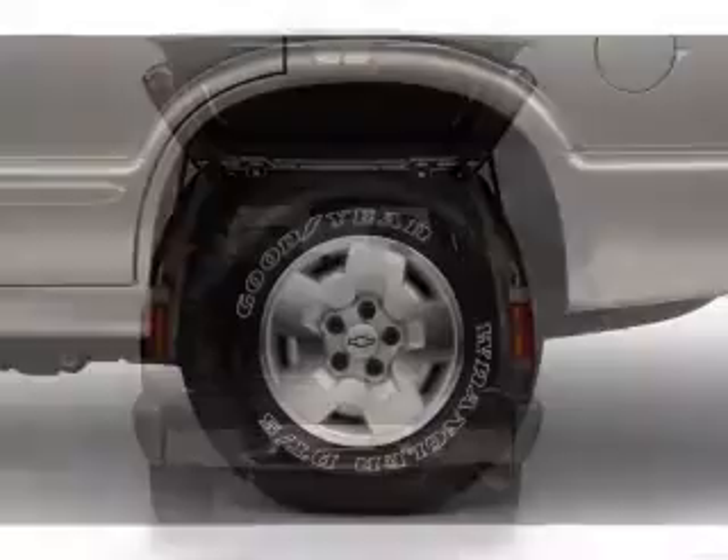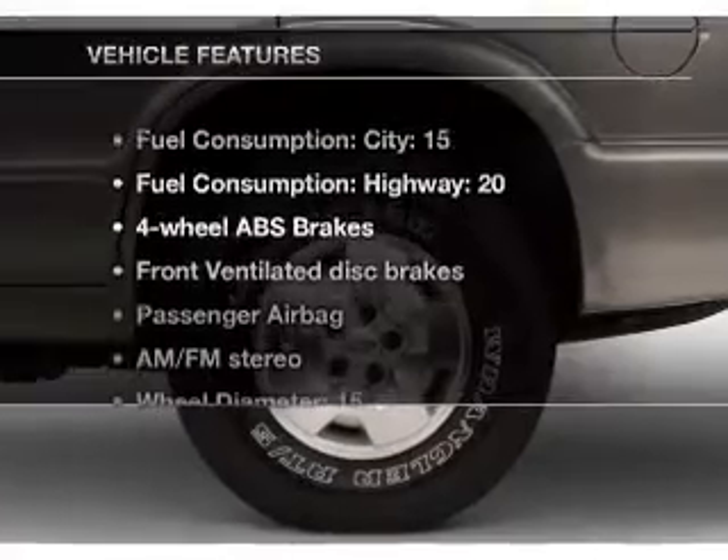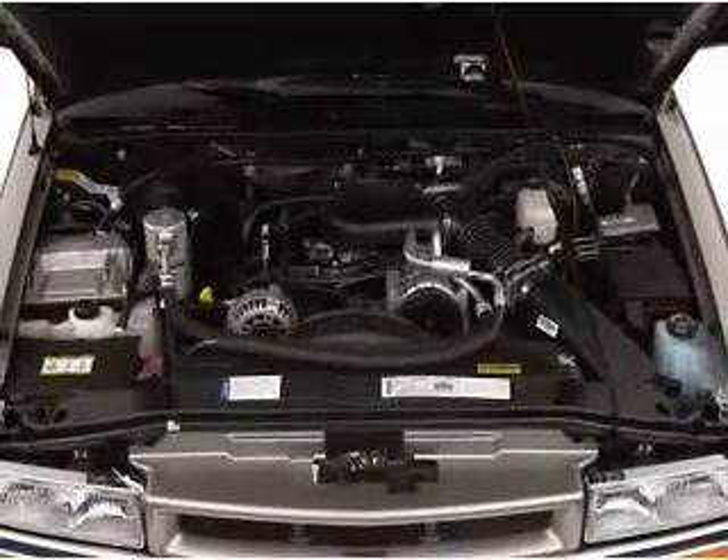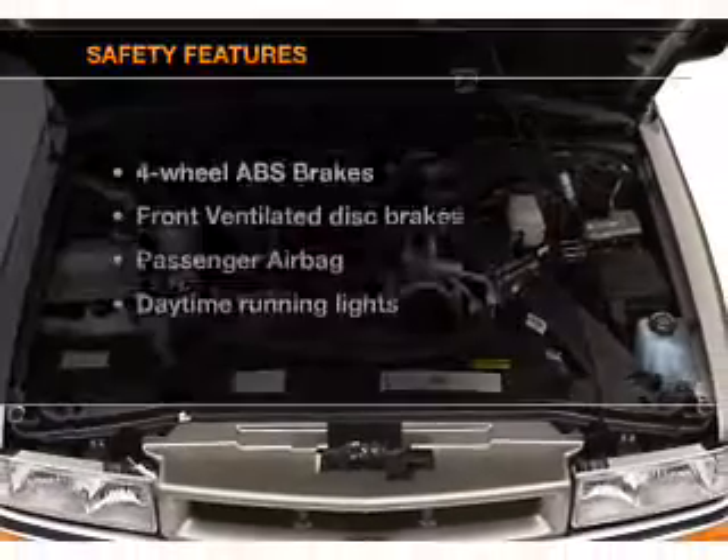Anti-lock brakes help you bring your vehicle to a safe stop. Plus enjoy these notable features that are included in this vehicle: power steering and AM FM stereo.